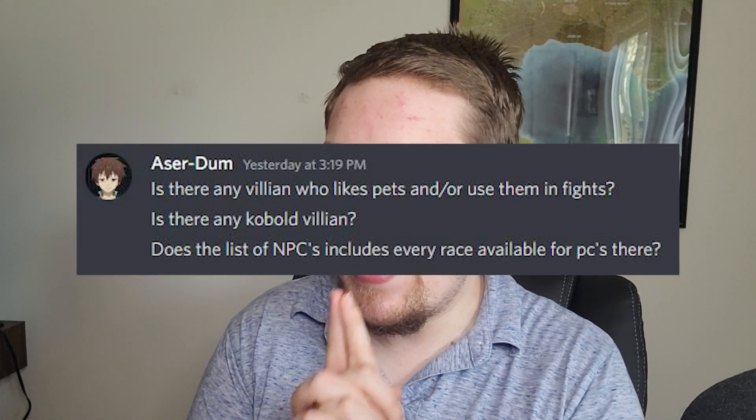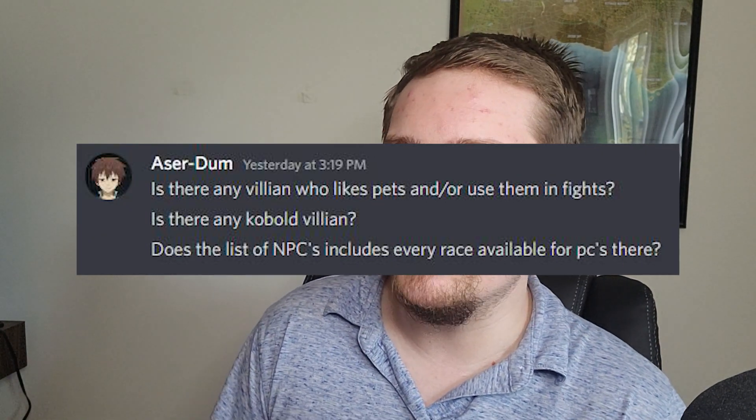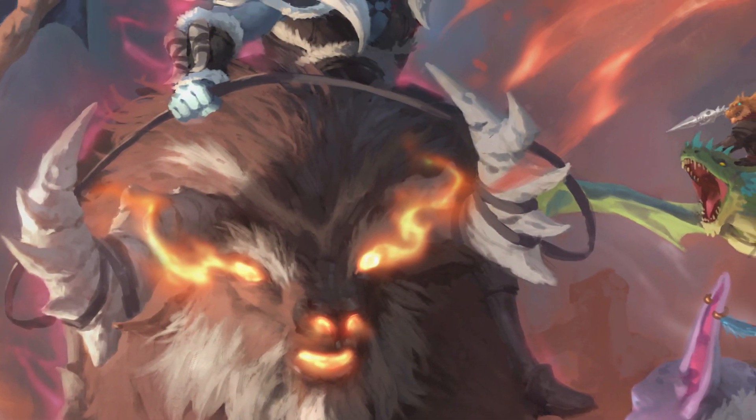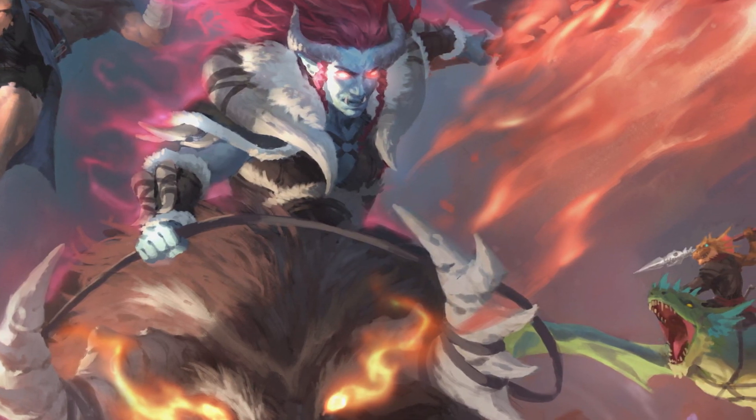Asar Doom asks: is there any villain who likes pets and uses them in fights? Yes — our poster child, Liliana, has her hell bison, which she rides into battle and fights alongside. And look at the mini we have for Liliana — this is the kind of quality that we are putting into our minis. They look incredible.